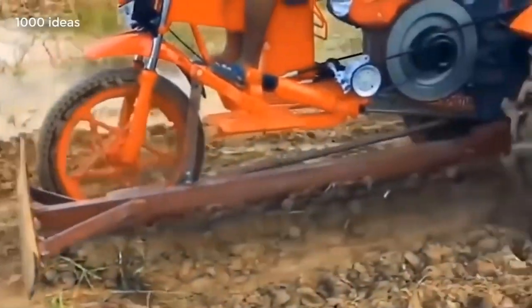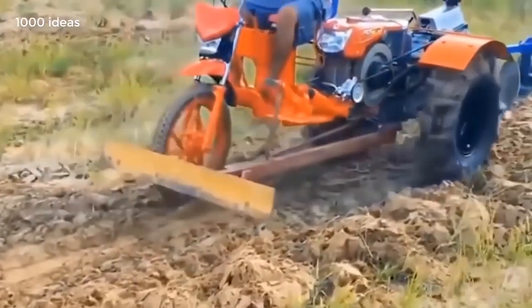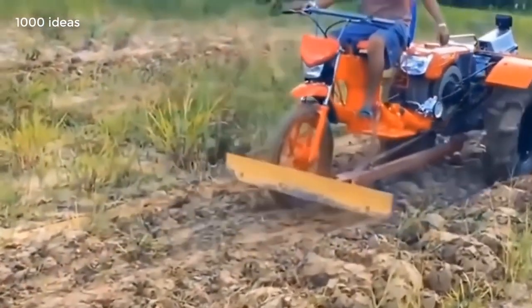This device is intended for clearing a piece of land in the field. The device facilitates the daily work of farmers.